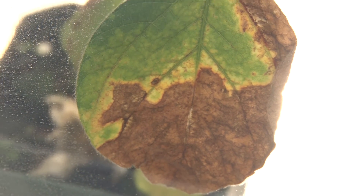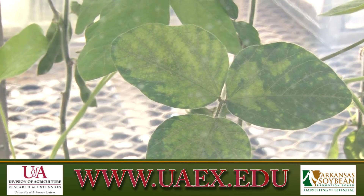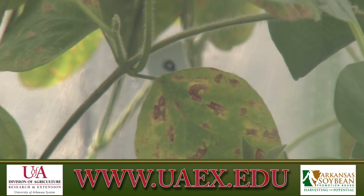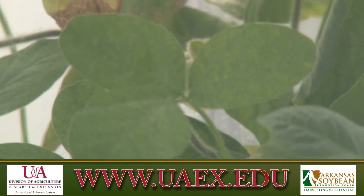For more information on soybean vein necrosis virus, contact your county extension agent and visit us on the web at www.uaex.edu.